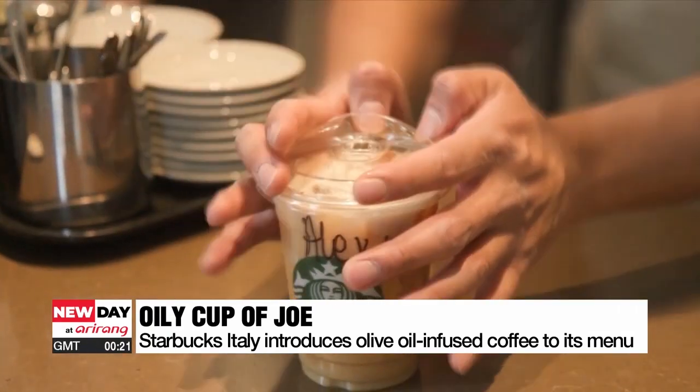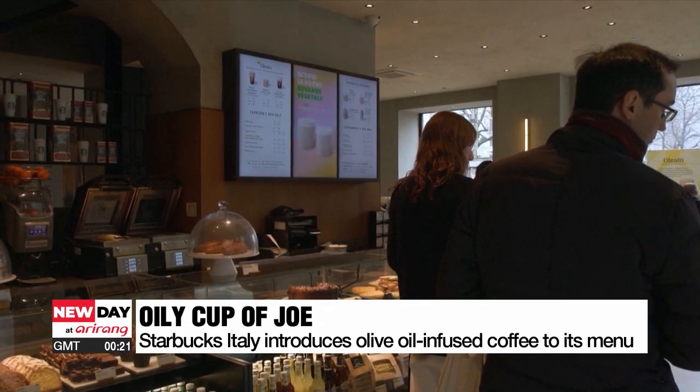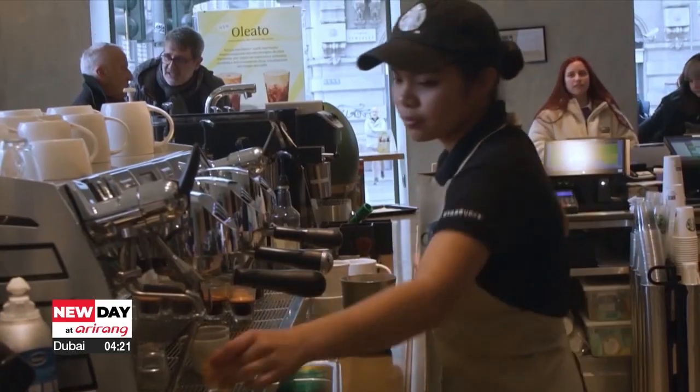For now, the new menu can only be found in Italy, but the franchise plans to roll it out to the United States in the spring, with Britain, Japan and the Middle East following later this year.